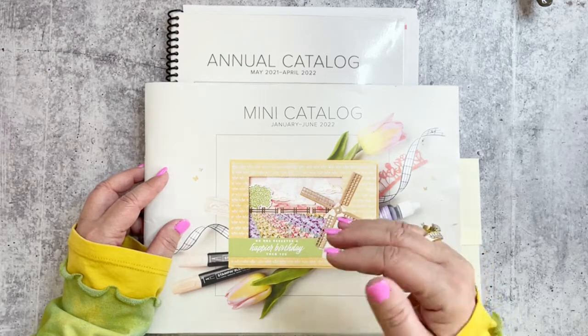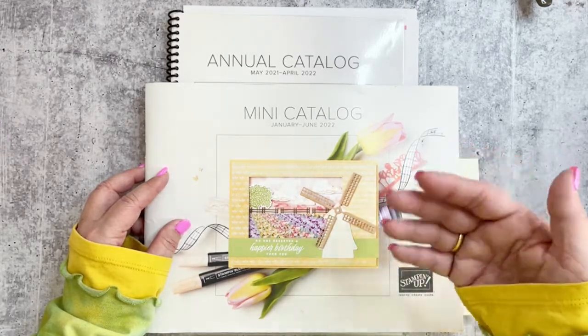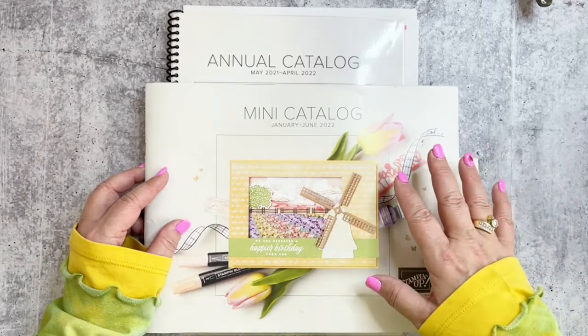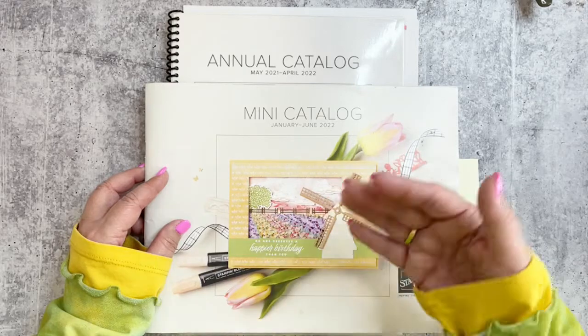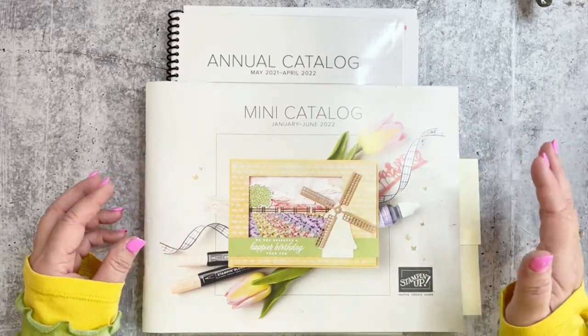If you see things in the catalog that you want, especially bundles — I'm seeing a trend on the dies. If you want the cloud punch, it's on low inventory. Some of our dies are not orderable, so if you're trying to order a bundle it may say not orderable, but at least grab the stamp set so you can get the dies later.